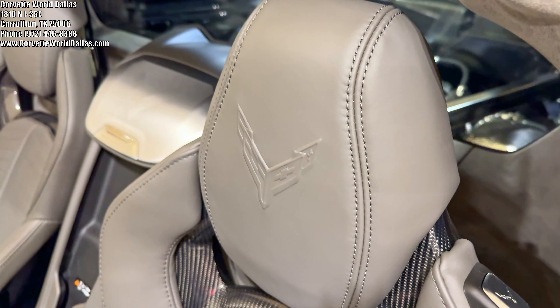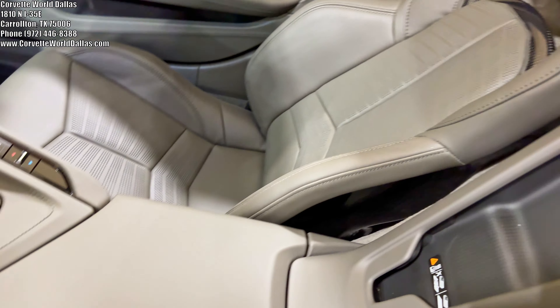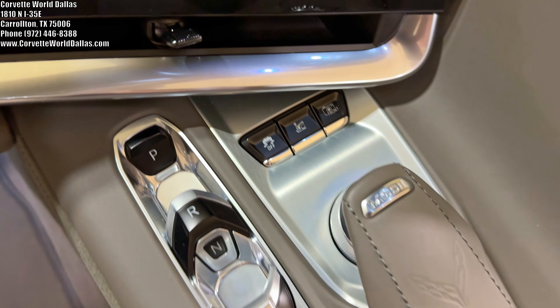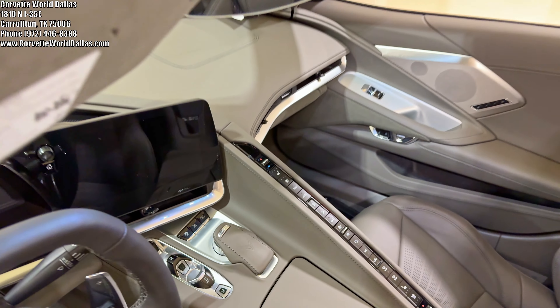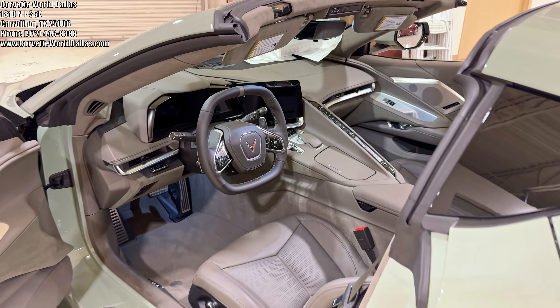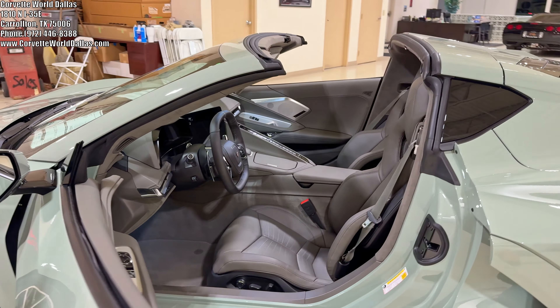You can only get this interior in a 3LT, so you get all the premium NAPA leather and the upper suede trim package. This car has the front lift. It is a Z51, so you've got the MPP. In the controls: navigation, PDR, heated and ventilated seats, heads-up display, lumbar side bolster, and the 14-speaker Bose premium sound system.